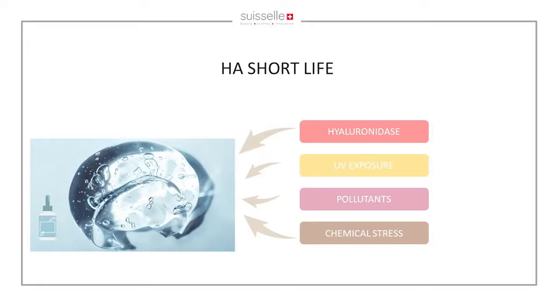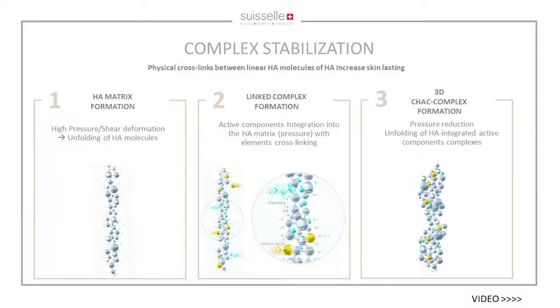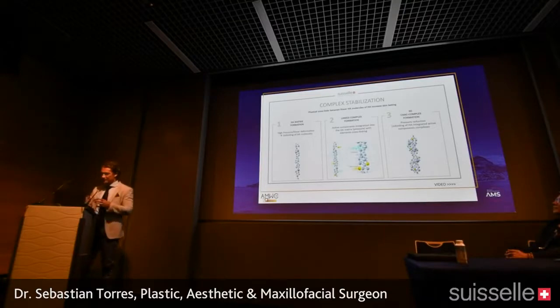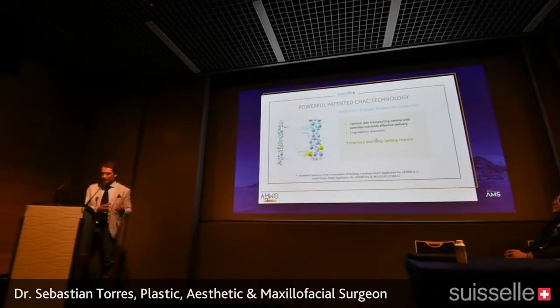Hyaluronic acid has an extremely short lifespan, which is why whenever we inject any mesotherapy formulation, there's not much difference compared to applying a good cream. Hyaluronic acid is very sensitive to free radicals and is very easily degraded. There are many external factors — hyaluronidase, UV exposure, pollutants, and chemical stress — that attack the longevity of hyaluronic acid, which is why complex stabilization is so important.